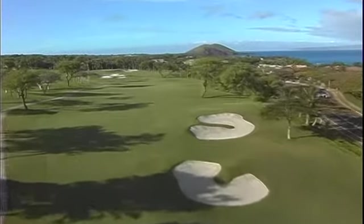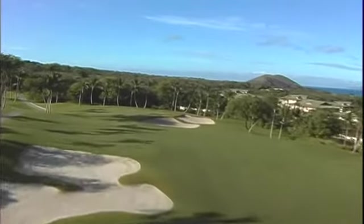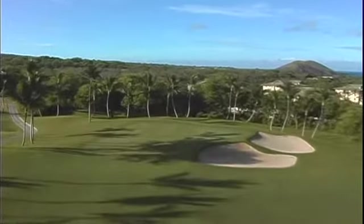The large bunker near the green is one of Robert Trent Jones Jr.'s illusion bunkers. There is a 45-yard fast lane between it and the edge of the green.